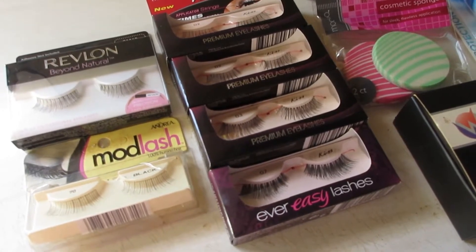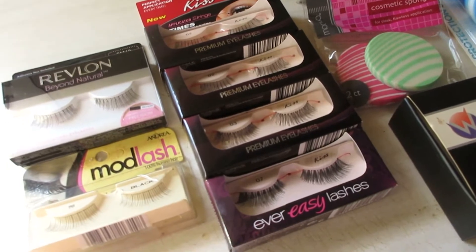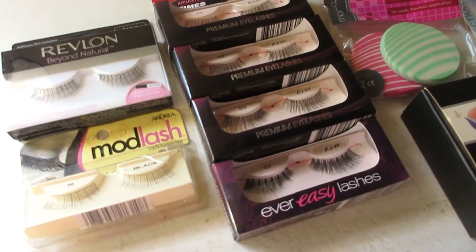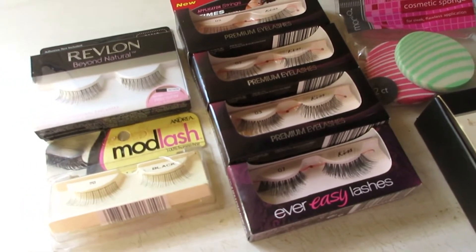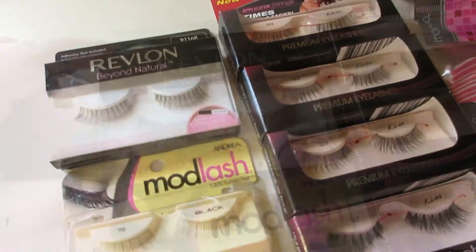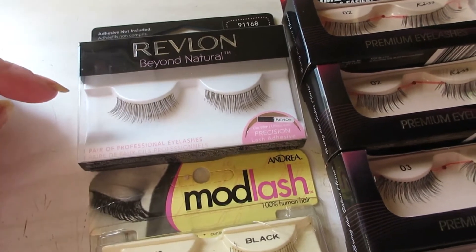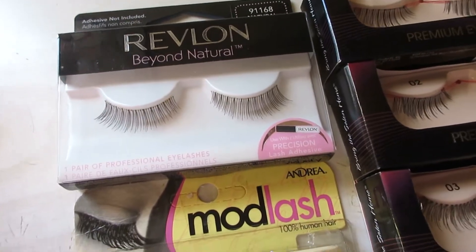More makeup declutter — how is this even possible? This one's going to be short and sweet though, it's like lashes and a couple other things. I will have a nail polish nail art declutter coming soon, so stay tuned for that. Check the cards for additional declutter videos as well. These are lashes that I'm pretty sure I'm never going to use. I used to be more into the very natural kind of lashes, but now I'm just not.